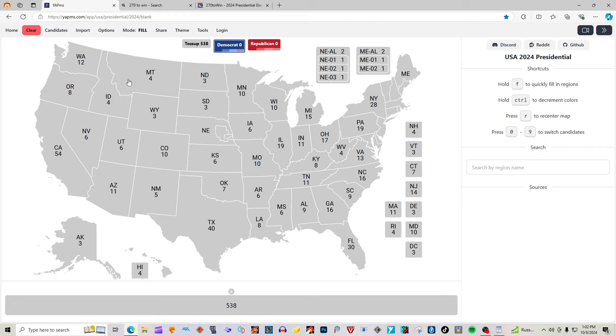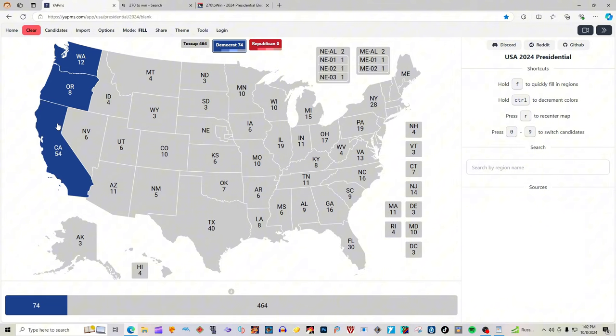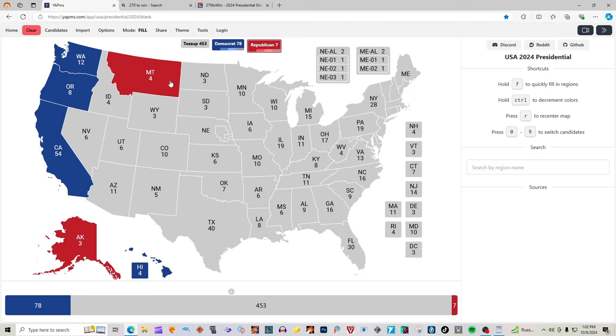Washington with 12 electoral votes is blue for Kamala Harris. Oregon with 8 electoral votes is blue for Kamala Harris. California with 54 electoral votes is blue for Kamala Harris. Alaska with 3 electoral votes is red for Donald J. Trump. Hawaii with 4 electoral votes is blue for Kamala Harris. Montana with 4 electoral votes is red for Donald J. Trump. Idaho with 4 electoral votes is red for Donald J. Trump. Wyoming with 3 electoral votes is red for Donald J. Trump.